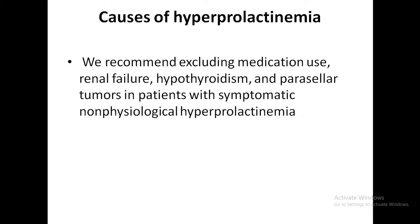Regarding causes of hyperprolactinemia, it is important to exclude medication use, renal failure, hypothyroidism, and paracellular tumors in patients with symptomatic non-physiological hyperprolactinemia.